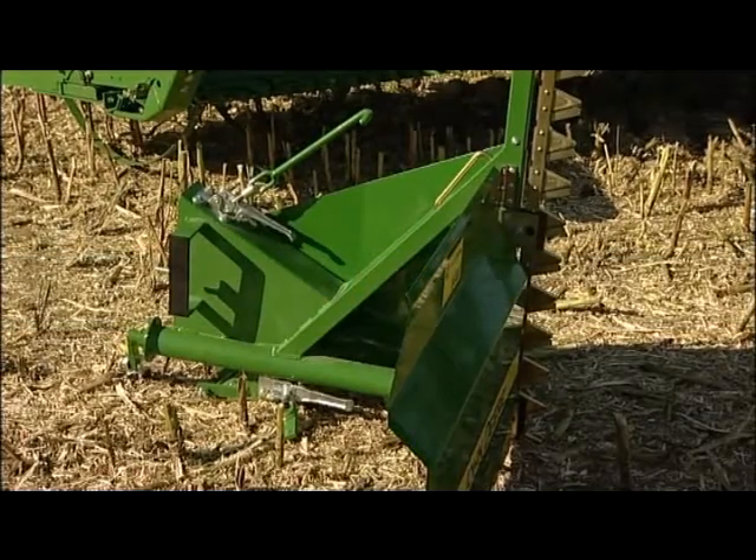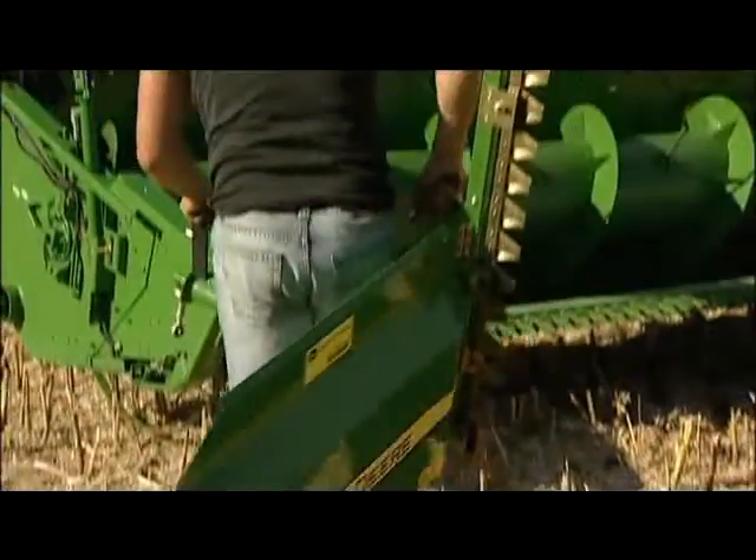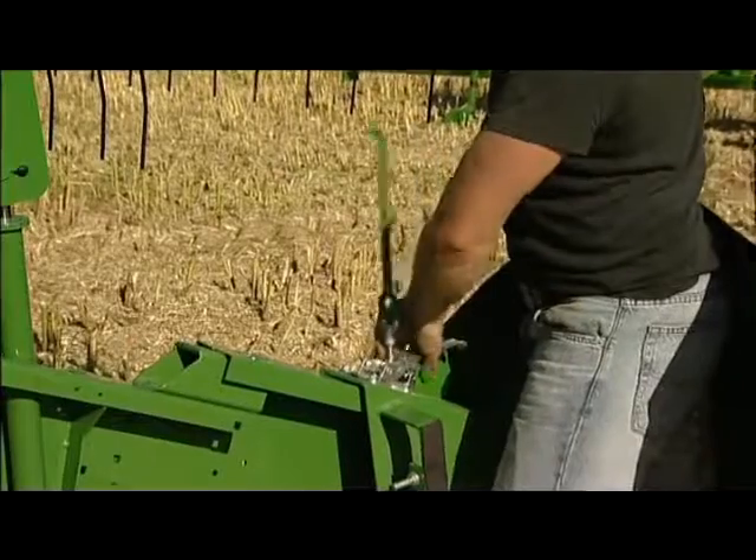For many makes of combine harvesters, Zurn is providing an easy-to-install side knife, the model Compact. It is attached directly to the cutting platform without any table extension.